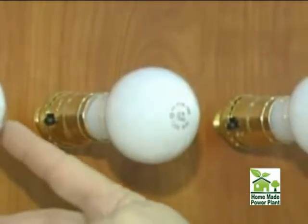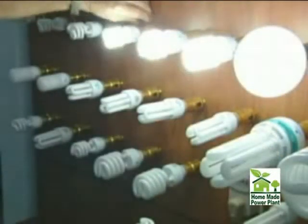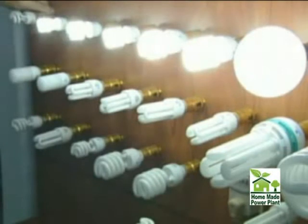For example, changing from incandescent to fluorescent is a really bright idea. Five fluorescents use less power than one incandescent.